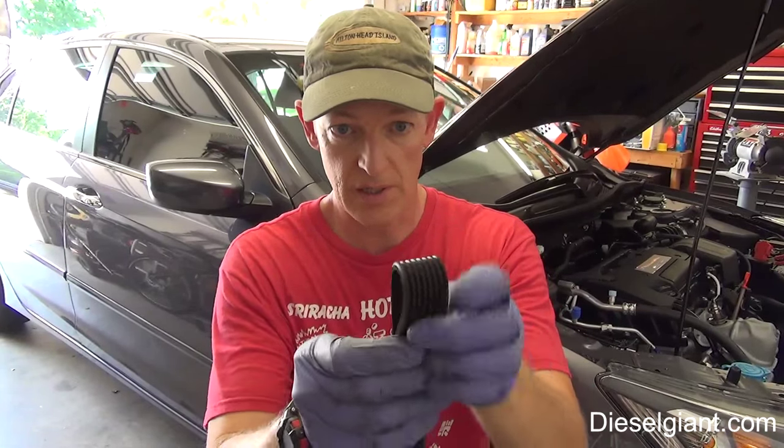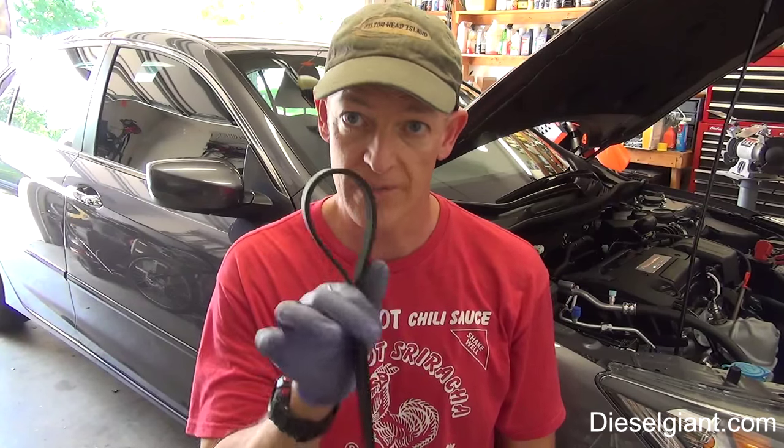I went ahead and checked the belt — the best way to check these serpentine belts with the ribs is to pull it over and pinch it and see if there are any cracks. Mine doesn't really have any cracks, no fraying on the ends, the belt is in good shape. In fact I'll keep it for a spare. But I found a Dayco green belt that is a heavy-duty version of this.